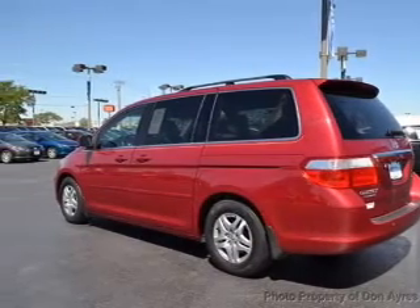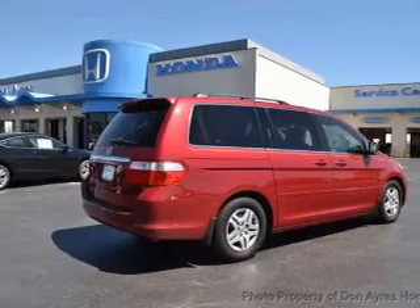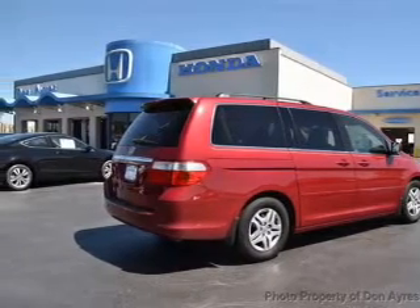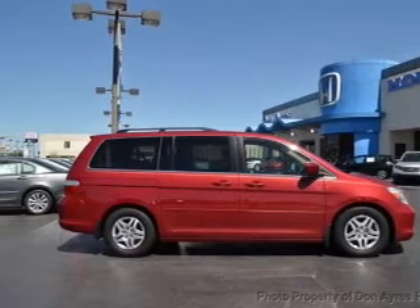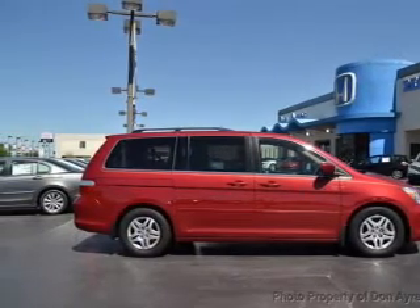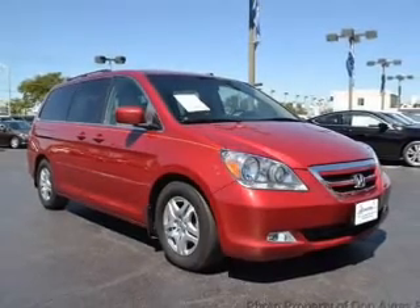The powertrain includes front-wheel drive with a solid six-cylinder engine driven by a five-speed automatic transmission. Navigation is included to help you get to your destination with ease. You will appreciate the safety feature of anti-lock brakes. Let the outside in with a power sunroof. Memory settings are just one of the extras.